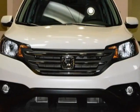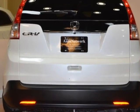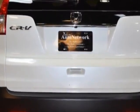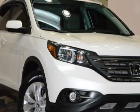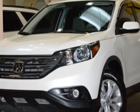Come take a look at this 2013 Honda CR-V. This CR-V has just under 44,500 miles. This vehicle has a limited warranty. This vehicle gets an estimated 23 miles per gallon in the city and an estimated 31 on the highway.